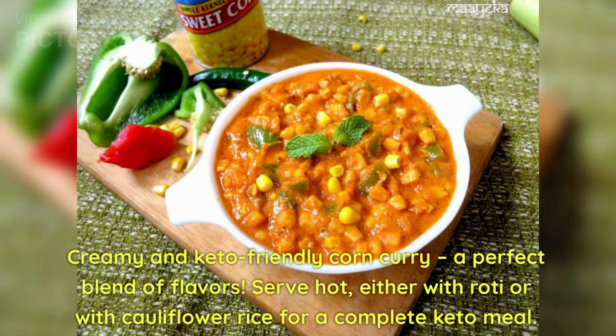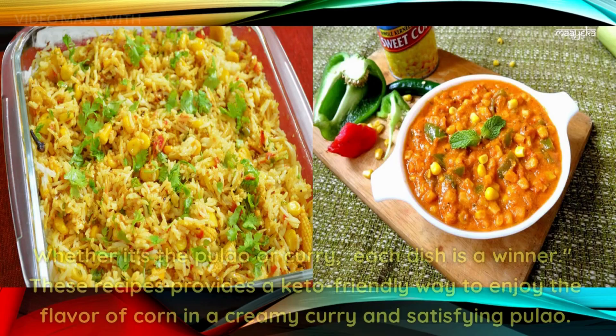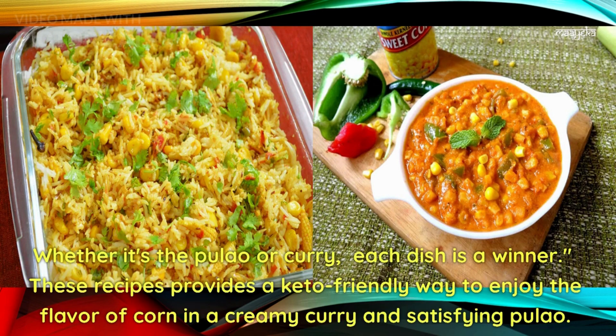And there we have it — two amazing keto-friendly corn recipes that prove you don't have to give up flavor to stay in ketosis. Whether it's a pulao or curry, each dish is a winner. These recipes provide a keto-friendly way to enjoy the flavor of corn in a creamy and satisfying way.